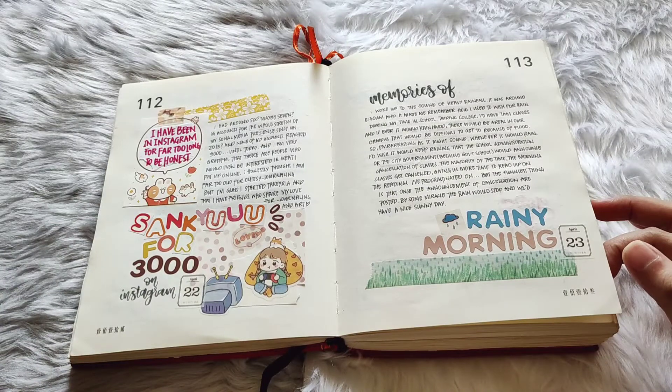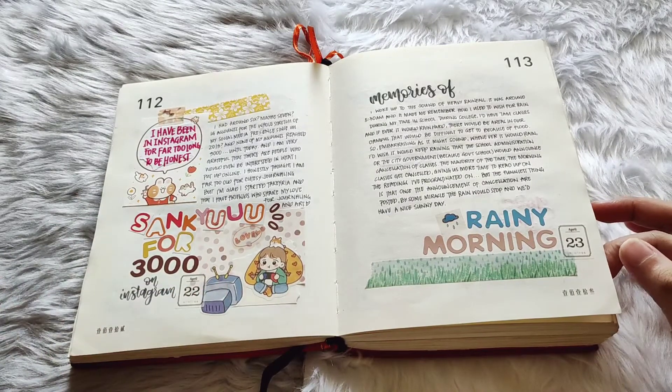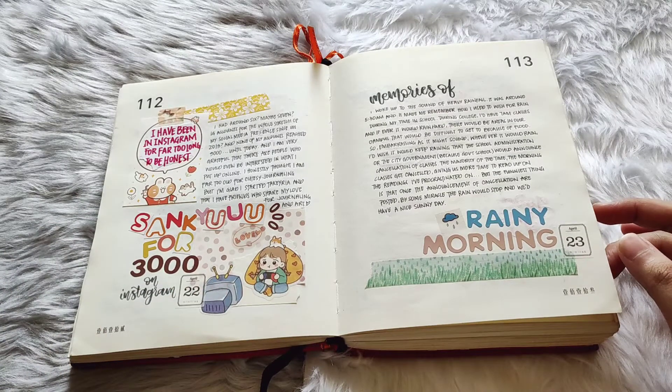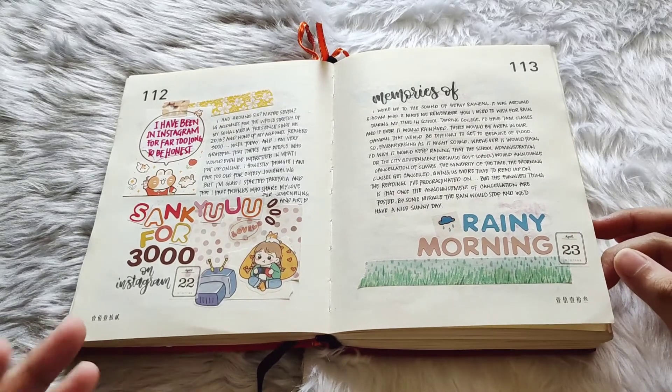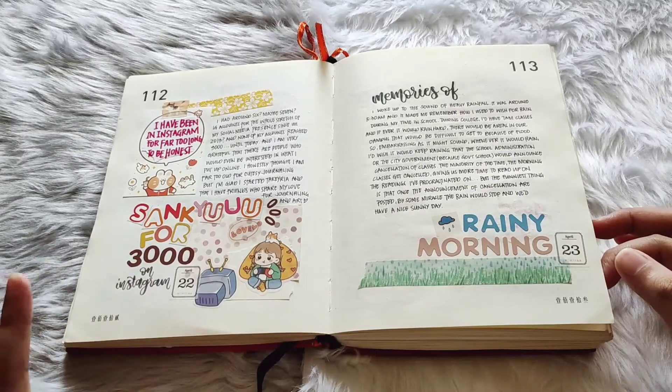3,000 on Instagram — this was a very memorable day for me because I'm already on my sixth year on Instagram and reaching 3K has been quite the journey. I finally found my style and my content and I've been very consistent with it, so that is quite a proud moment.